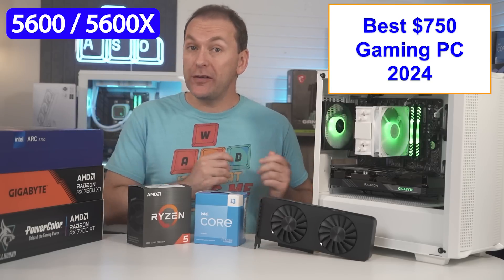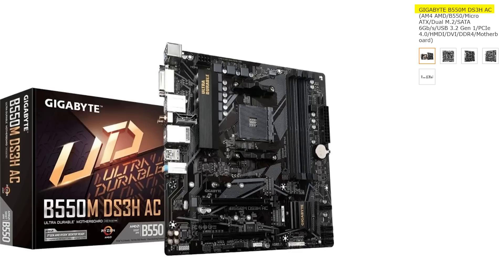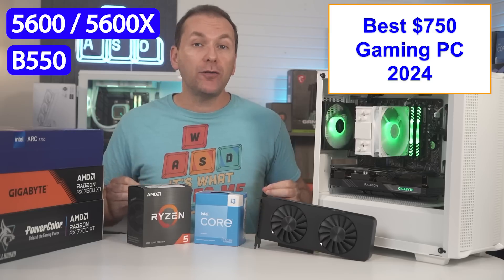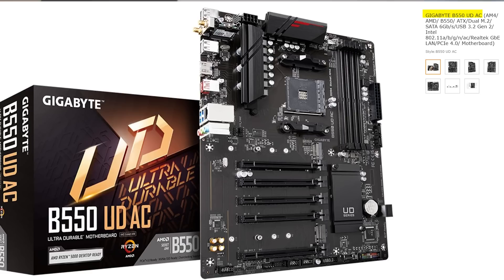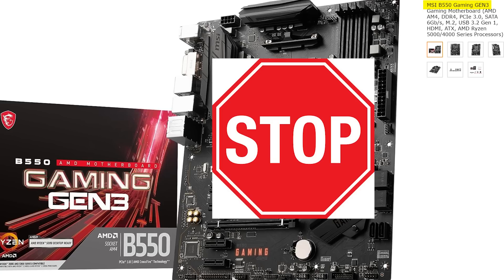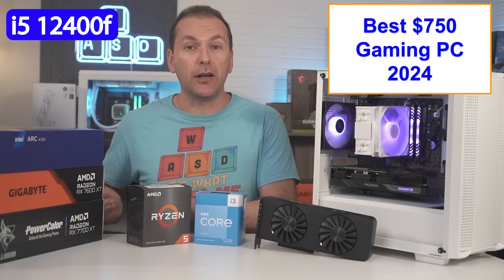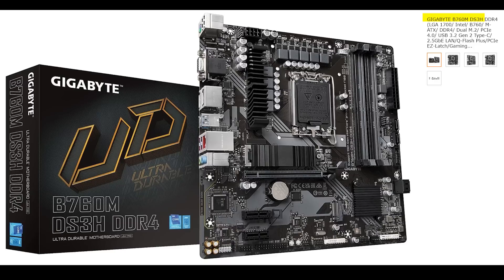For motherboards with the Ryzen 5600 or 5600X, we want a budget-friendly B550 motherboard like the Gigabyte B550M DS3H-AC, which often sells for just $90, or the ASRock B550M Pro 4 with upgraded audio for right around $100. You can also find full-size ATX motherboards like the ASRock Phantom Gaming 4 or Gigabyte UD-AC with Wi-Fi for about the same price. Just avoid the MSI B550 Gen 3 — it's really a B450 motherboard in disguise, as it only has PCIe Gen 3. For the i5-12400F, we can use the same boards from the previous build, like the ASRock B660M Pro 4 for $95 or the Gigabyte B760M DS3H for $100.